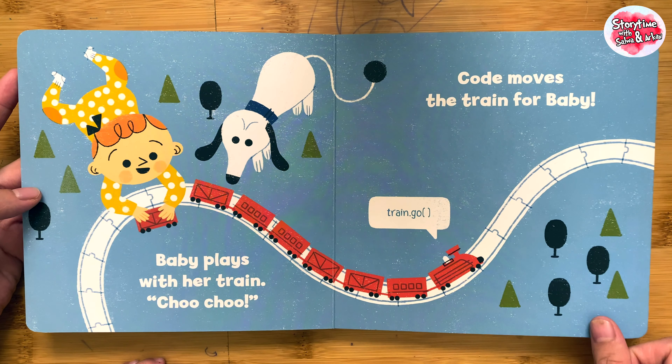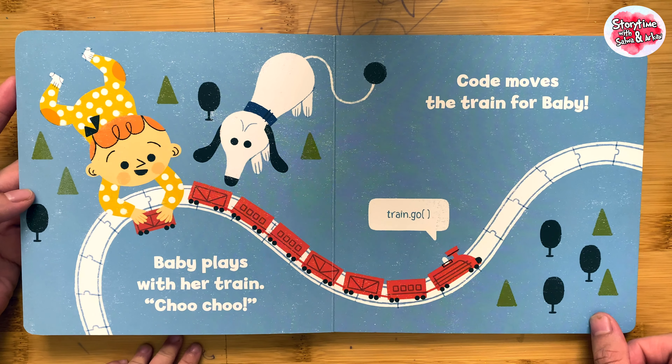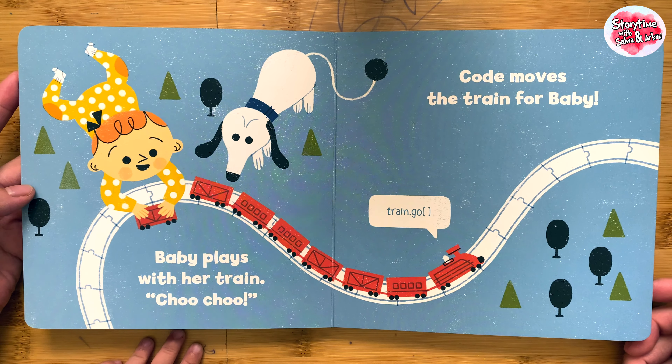Baby plays with her train. Choo-choo. Code moves the train for baby.